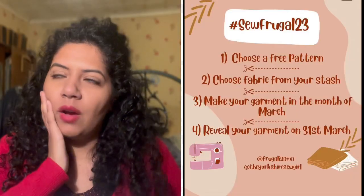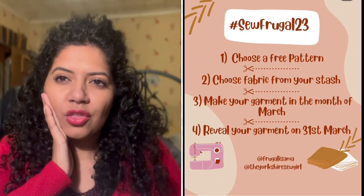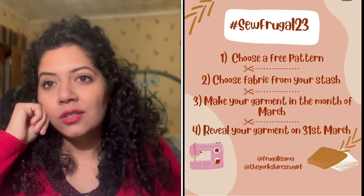So Frugal 23 has been going on for how many years? Is this the third year? It is a challenge that is right up my street. It's run by Sam and Ruan. Sam is Frugalissima and Ruan is the Yorkshire Sew Girl. Follow Yorkshire Girls.